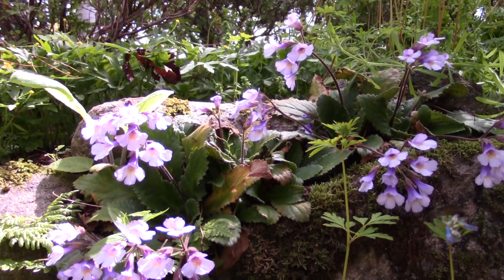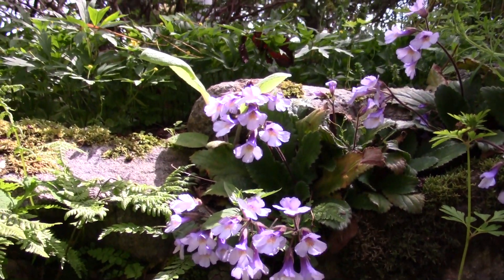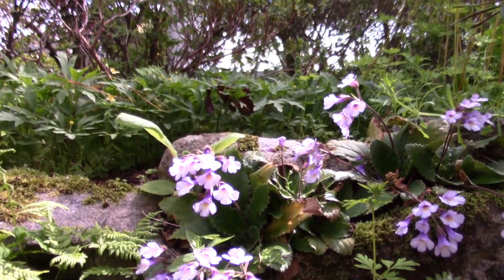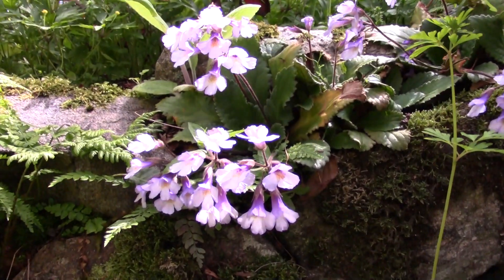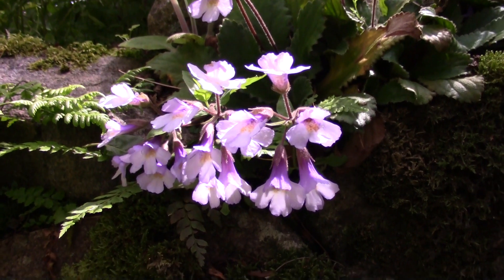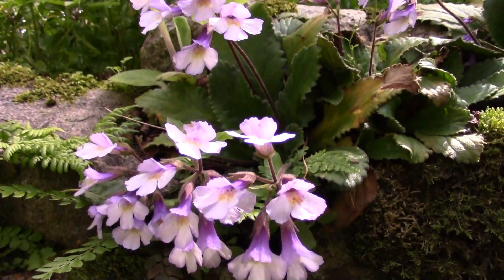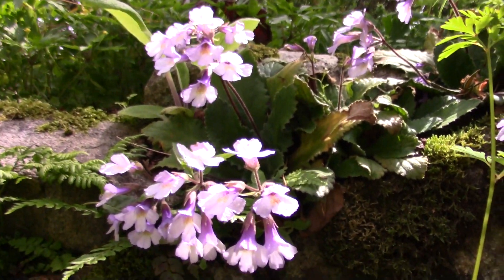And I think that's probably as good a place as any to end this short walk around to see how the garden's faring in the rather poor weather. But as I say, if the sun stays out for a while, hopefully it will improve and we'll get a bit of real summer weather. Thanks for your company again — I'll see you again in a few weeks time with my next video. Bye.